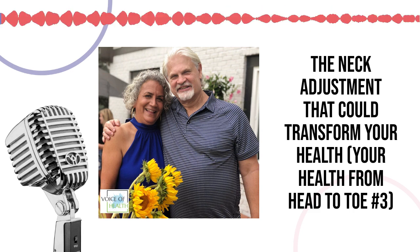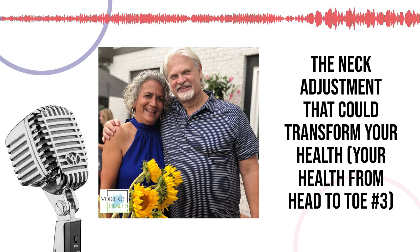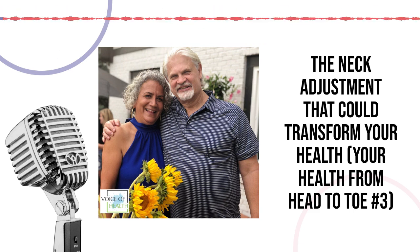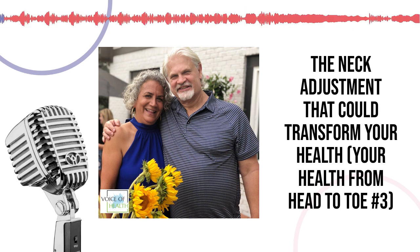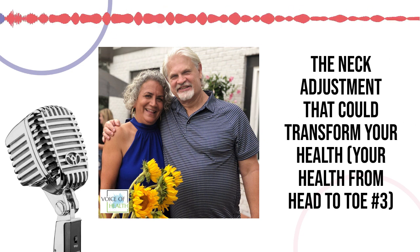Hi, I'm Lisa Prather and welcome to the Voice of Health with our host, Dr. Robert Prather of the Prather Practice, where lives are changed every day through the natural approach to health care. We are continuing our series called Your Health from Head to Toe, where we take you from the top of your head all the way down to the bottom of your feet. We talked about headaches in week one and then the jaw and TMJ last week. This week we come to the neck and are talking about the most important thing you can do for your health.